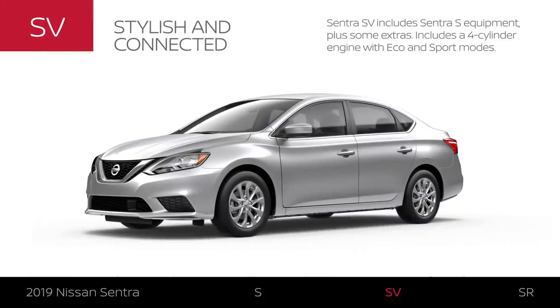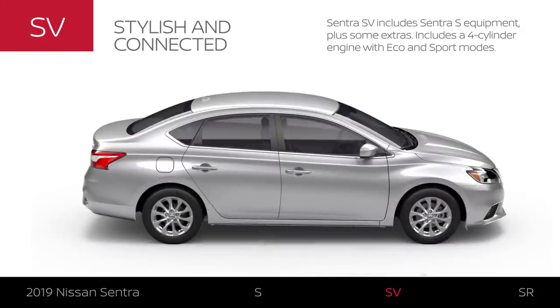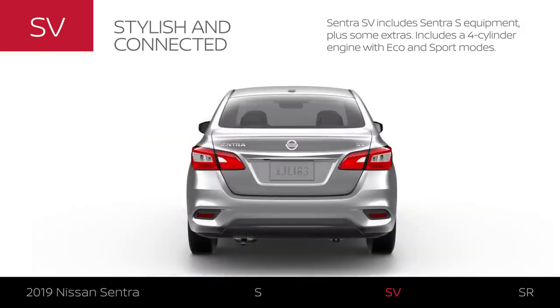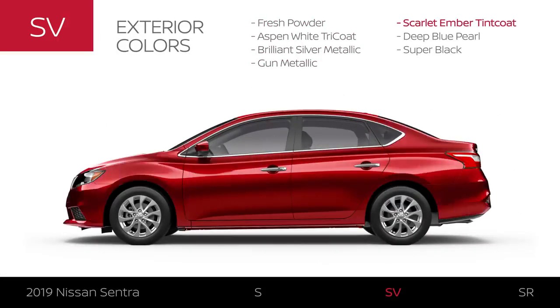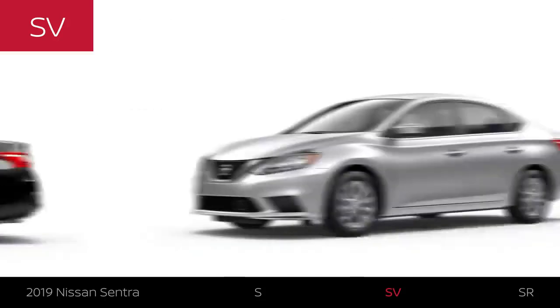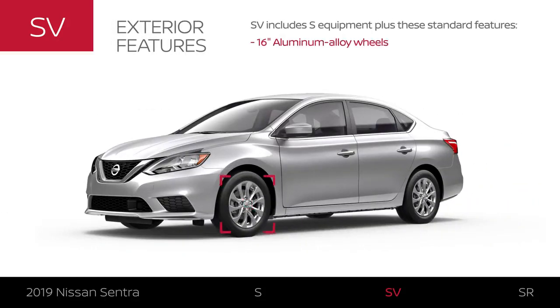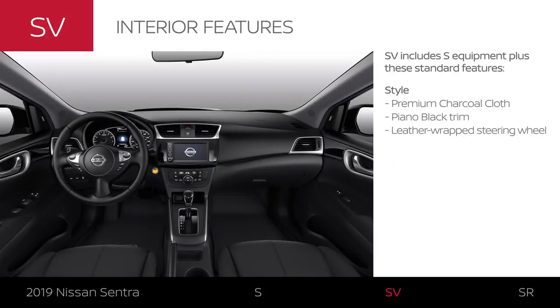Sentra SV includes Sentra S equipment plus some extras. Like Sentra S, SV comes with a four-cylinder engine plus Eco and Sport modes. Sentra SV offers all the colors available on Sentra S and two additional colors for a total of seven. The Sentra SV exterior gets an upgrade in style, and it has noteworthy interior styling with charcoal premium cloth seating and touches that feel as premium as they look.